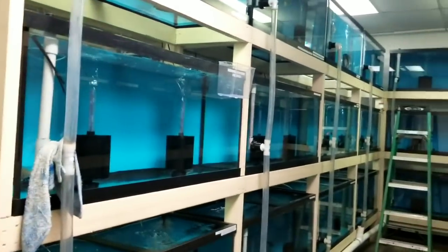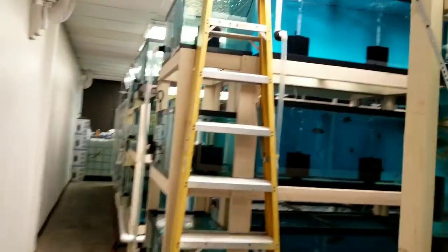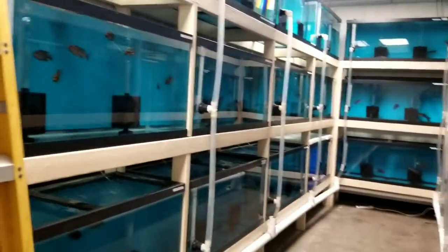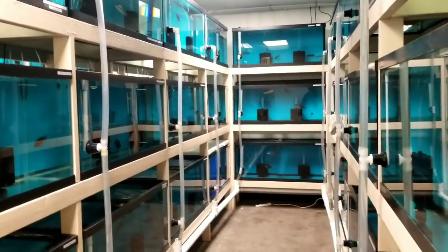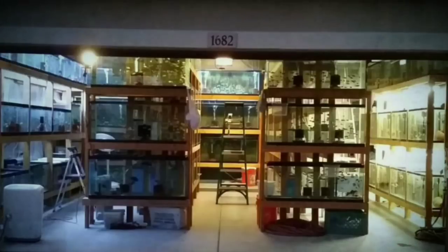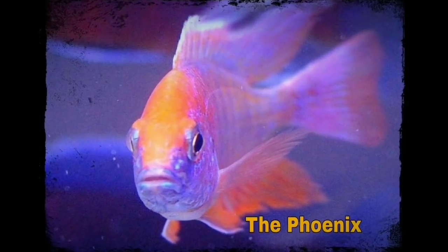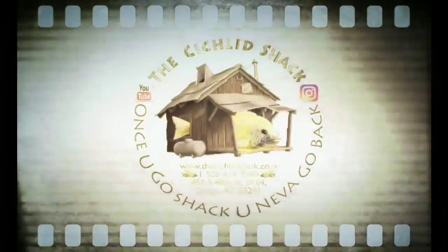Alrighty folks, that's it for this inventory walkthrough. Been here 12, 14 hours. Going to turn the water change system on, let it fill up what I've drained vacuuming, and I'm out of here. You guys have a wonderful and safe weekend. And as always, remember these are just stupid fish videos folks. God bless.